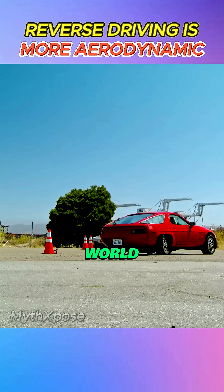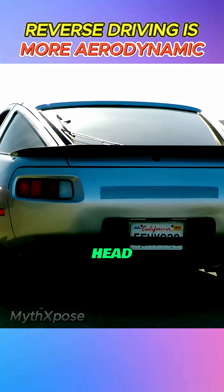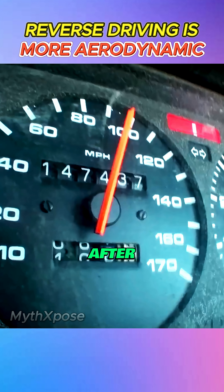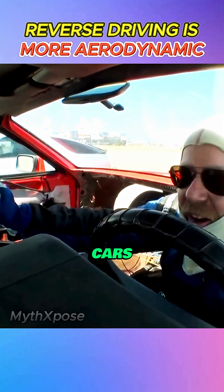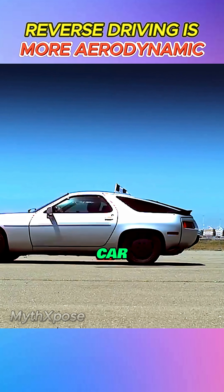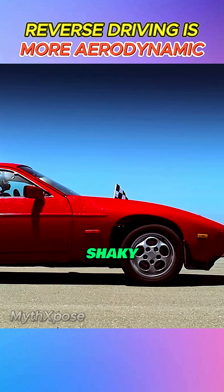Time to settle it with some real-world action. The Mythbusters set up a head-to-head race — one car facing forwards, one with its body flipped around backwards. After hitting 100 mph, both cars are put into neutral to see which coasts farther. And the verdict? The forward-facing car pulls ahead. The myth is looking shaky, but it's not over yet.